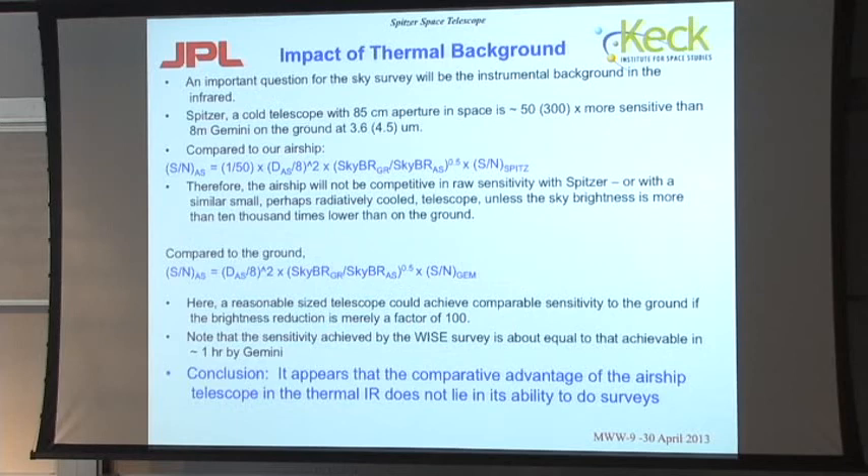I looked a little bit at the impact of the thermal background, normalizing to Spitzer, which is something I know something about. Since Spitzer is 50 times more sensitive than the 8-meter Gemini telescope, the signal-to-noise from the airship will be 150 times the diameter of the airship telescope divided by the 8 meters of Gemini, squared, times a factor which depends on the sky brightness. In order to get your airship telescope competitive in raw sensitivity with Spitzer, or with a similar small radiatively cooled telescope, you need to get the sky brightness at the airship — that's a combination of atmospheric emission, telescope emission, and instrument emission — about 10,000 times lower than it is on the ground. It strikes me that that might be a major challenge.